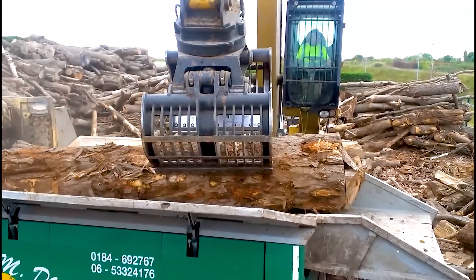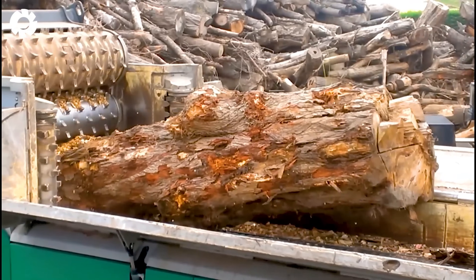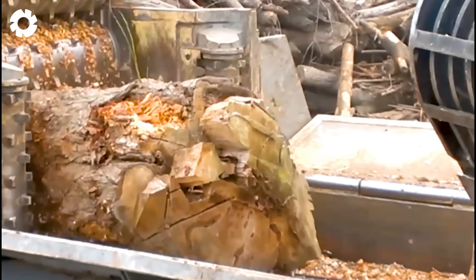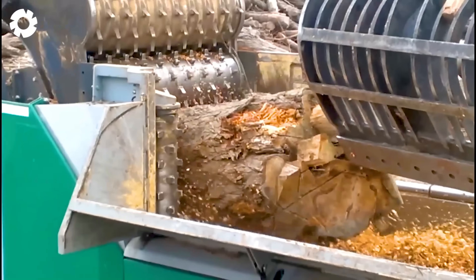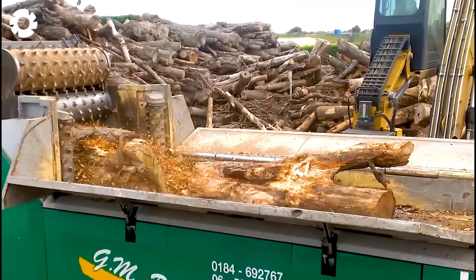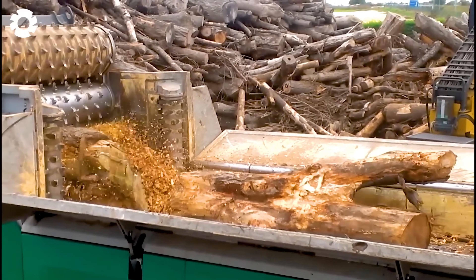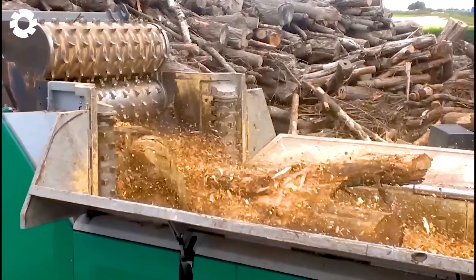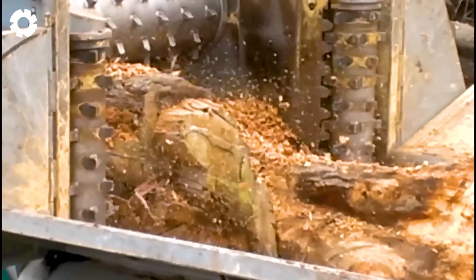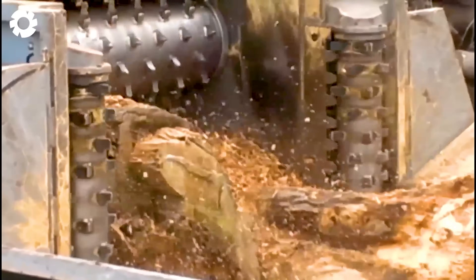What a truly destructive performance. The CompTech Axtor 8012 is working powerfully on the site, processing logs with diameters over 120 centimeters. With its exceptional power, the machine grinds each large log into compact pieces, creating an impressive sight of strength and the outstanding efficiency of modern technology.